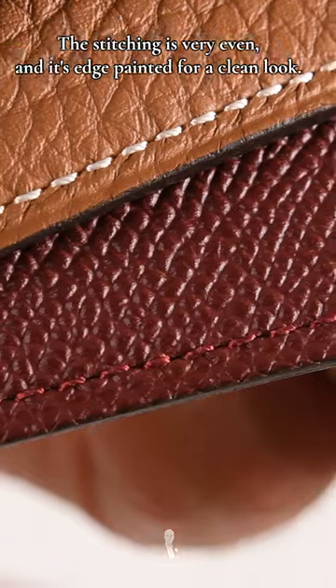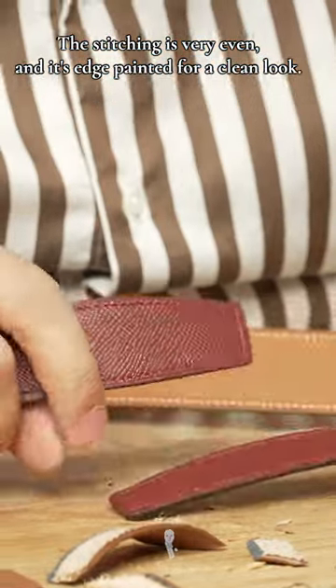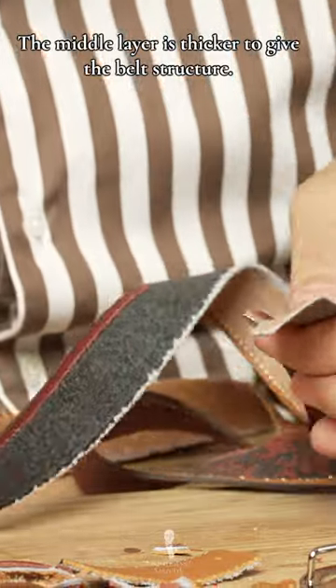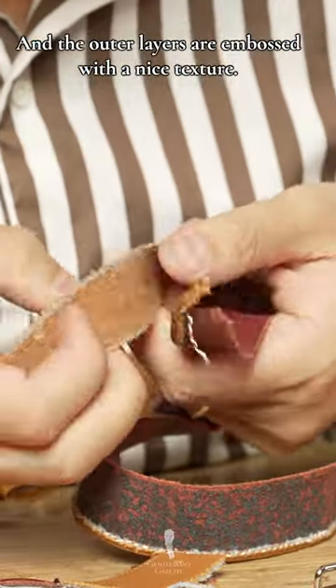The stitching is very even and it's edge-painted for a clean look. Cutting it in half shows three layers of leather, which is typical for higher-end belts. The leather is usually of very good quality. The middle layer is thicker to give the belt structure, and the outer layers are embossed with a nice texture.